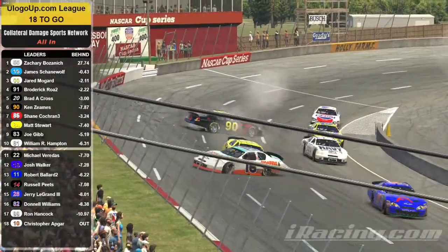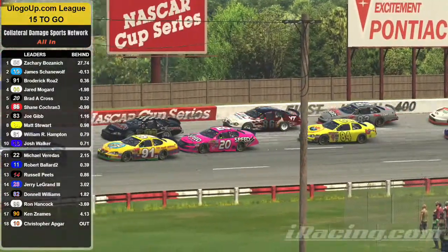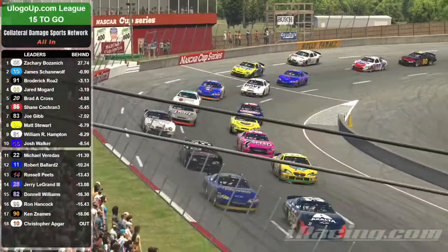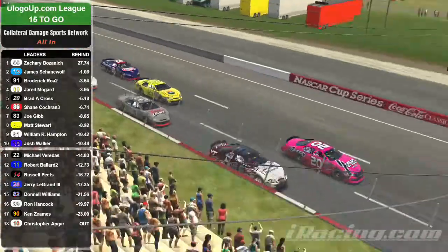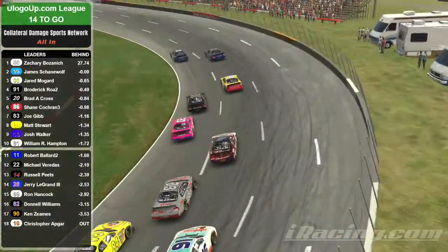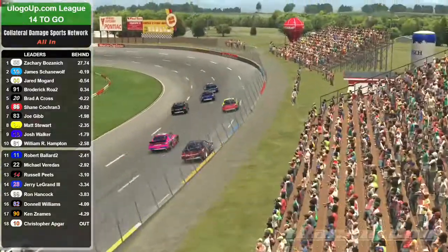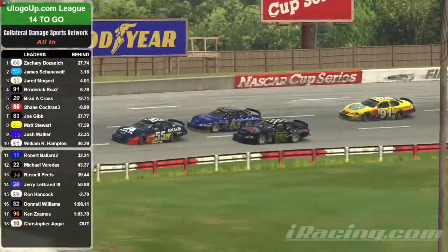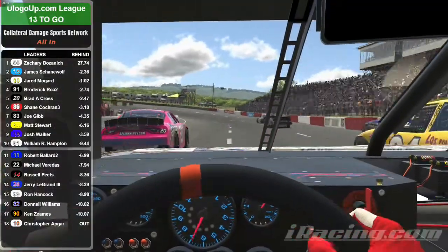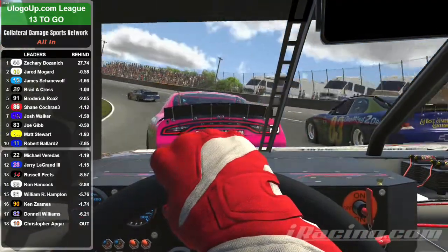Running clean, competitive laps in the top five until now. Coming down to the end — can the 91, the double zero, or the blue 83 catch the 55? As we head into turn one, the 11 car is in the fence. The 84 tags the 83. Oh! The double zero slams the 83 up into the fence but he saves it. He's now under fire from the 20, the 91, and the 86. What a battle for third.